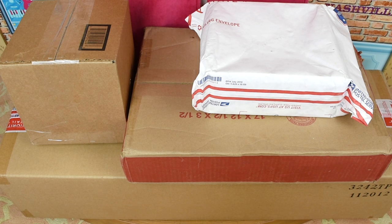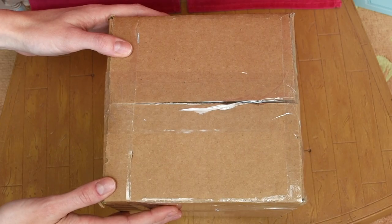Hey guys! So I got some retired American Girl packages from eBay. I got two historical items and also two Girl of the Year items. First let's open up this little brown box.